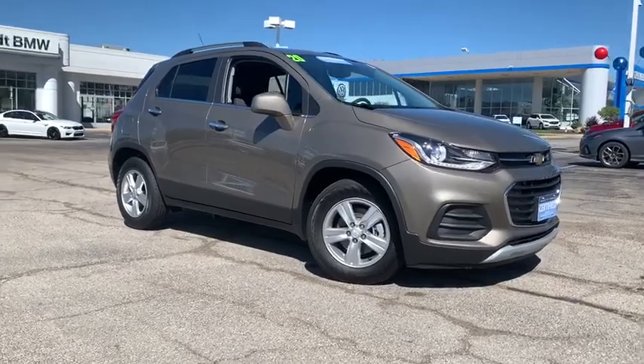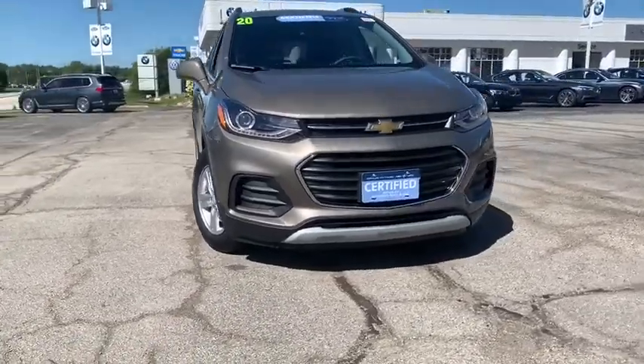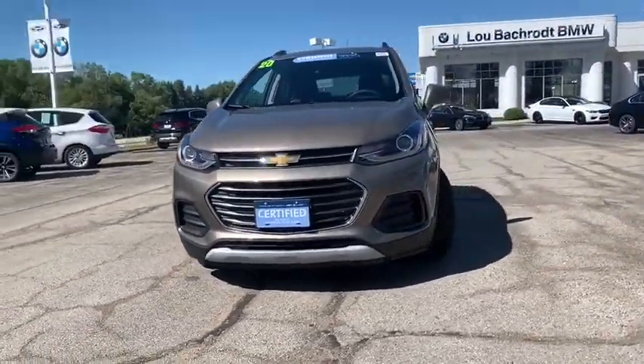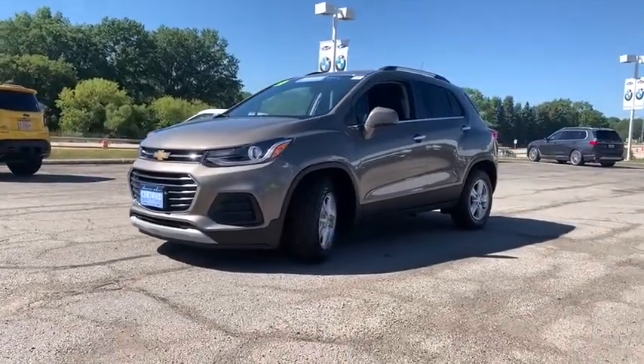Looking for the right vehicle? Check out the 2020 Chevrolet Trax. The Trax is tiny on the outside but remarkably spacious within. It comes with a clean and modern interior. This vehicle has less than 800 miles.